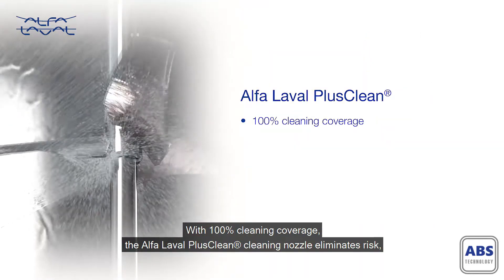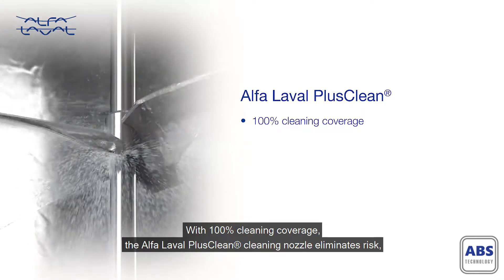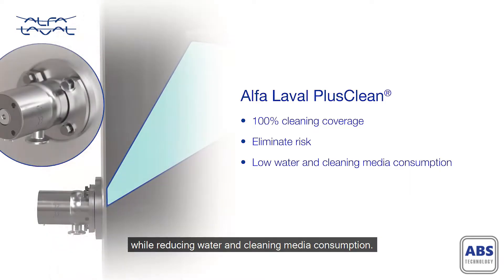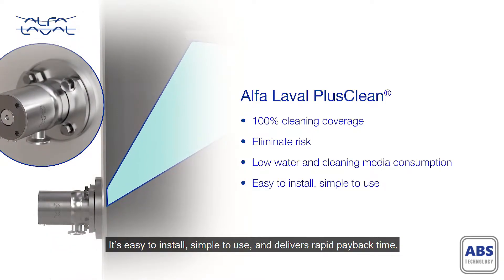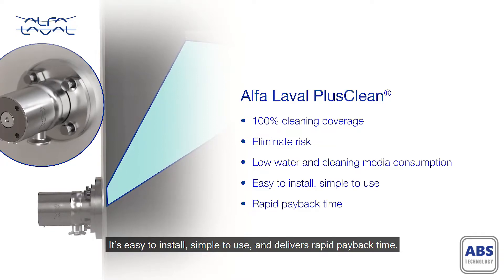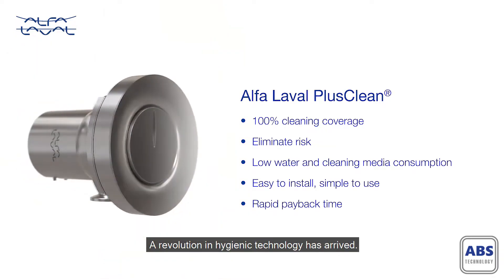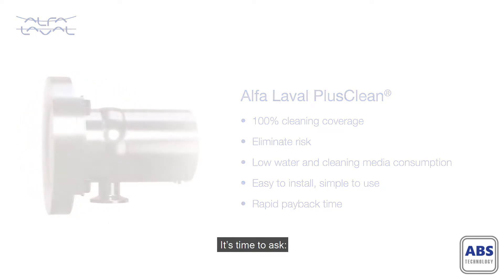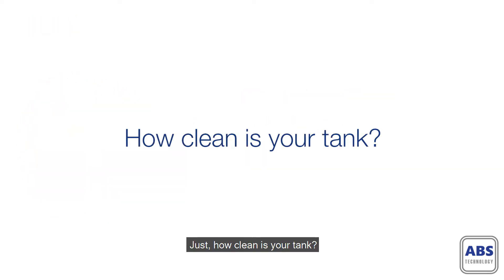With 100% cleaning coverage, the Alpha Laval PlusClean cleaning nozzle eliminates risk while reducing water and cleaning media consumption. It's easy to install, simple to use and delivers rapid payback time. A revolution in hygienic technology has arrived. It's time to ask: just how clean is your tank?